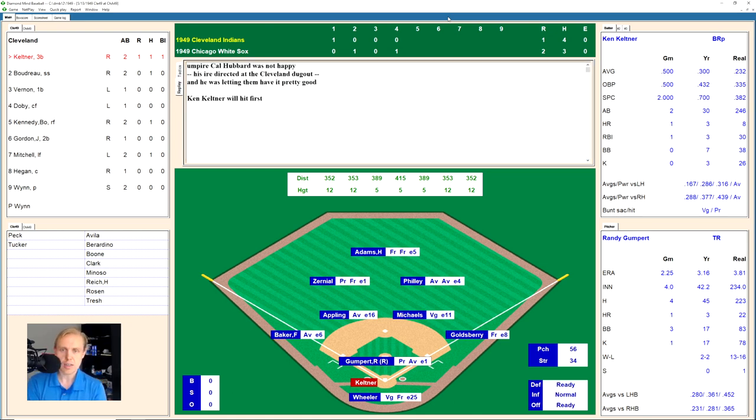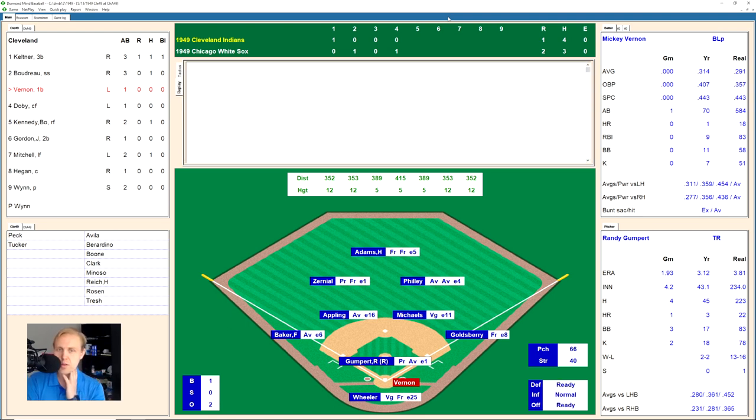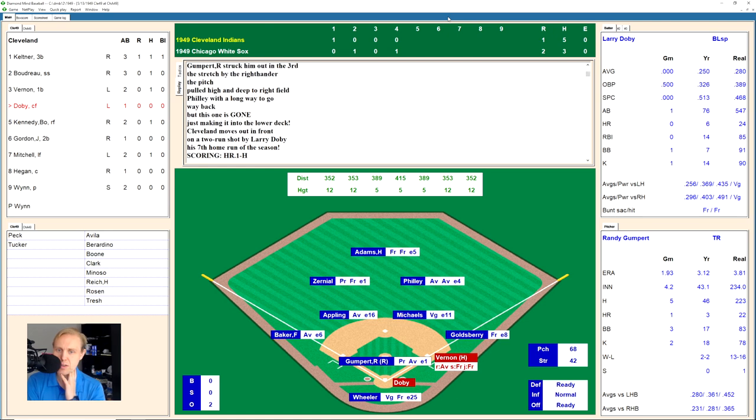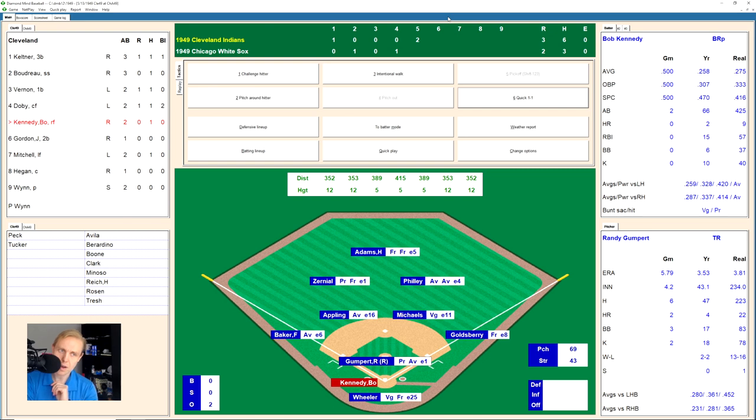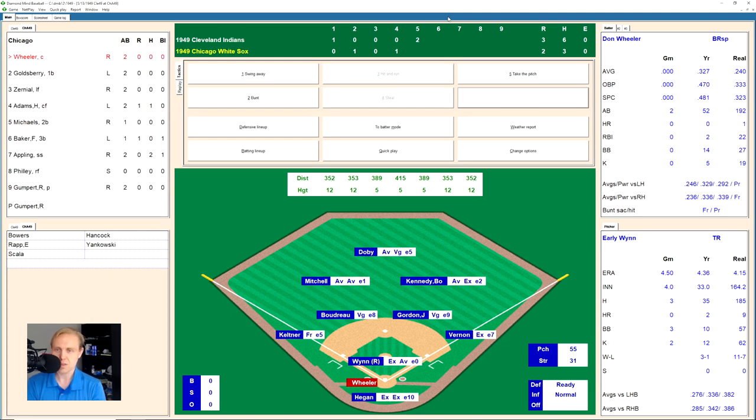The Indian strategy has worked so far, but they're down 2-1. Keltner works a full count and eventually strikes out on a breaking ball. Lou Boudreau hits a smash up the middle — Appling, the shortstop, makes a great play and throws to first. Mickey Vernon singles to left. Larry Doby then hits one deep, deep, deep to right field — over everybody's head and out of the ballpark for a home run. As the announcer notes, Comiskey Park in 1949 isn't much of a home run hitter's park, but the Indians apparently didn't get that memo. Bob Kennedy grounds out — we go to the bottom of the fifth, 3-2 Cleveland.